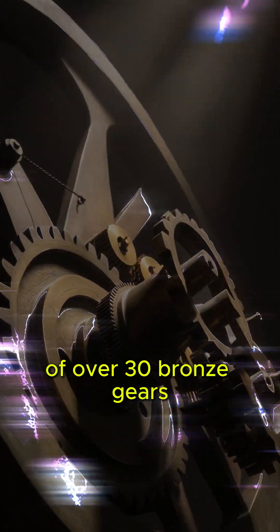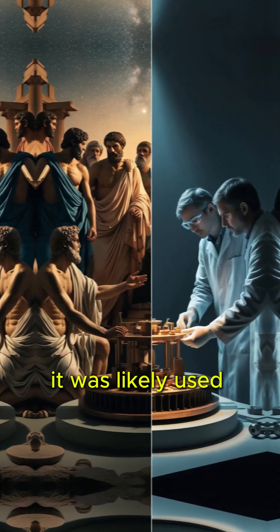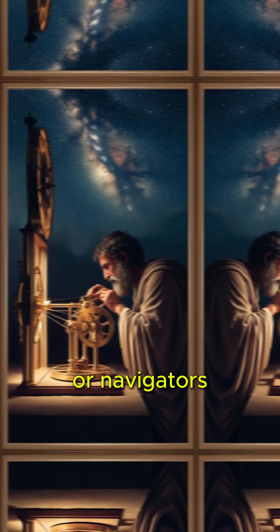The mechanism consists of over 30 bronze gears, carefully arranged in a precise order. It was likely used by ancient Greek astronomers or navigators.